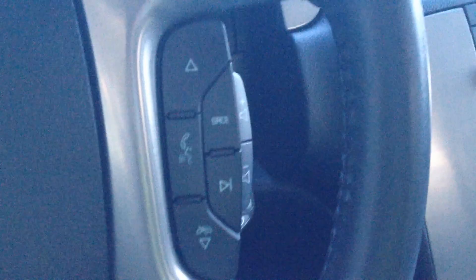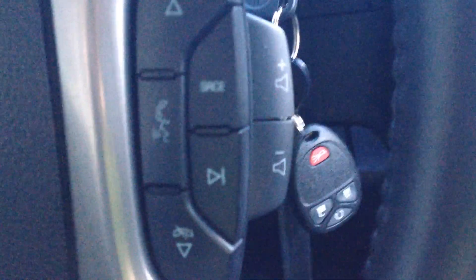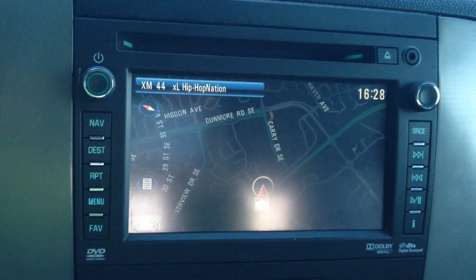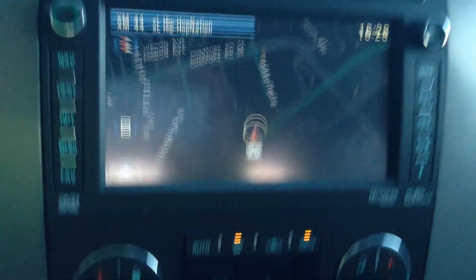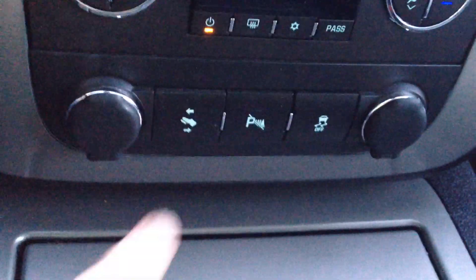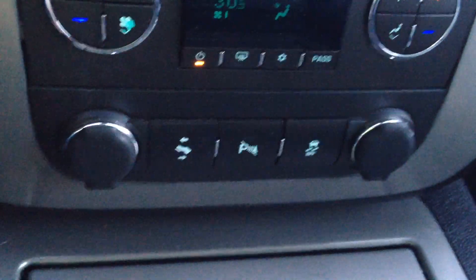Cruise control options on the left-hand side of the steering wheel. Audio controls on the right-hand side including volume. AM, FM, CD, AUX as well as a USB. Dual automatic climate control, two 12-volt outlets, power adjustable pedals, park assist and traction control.